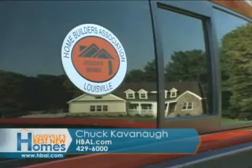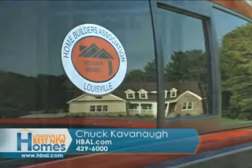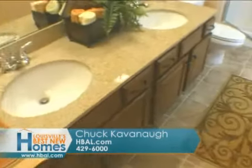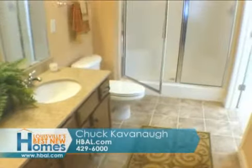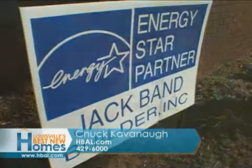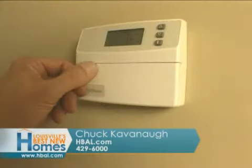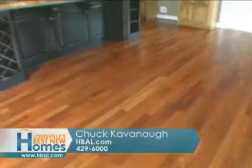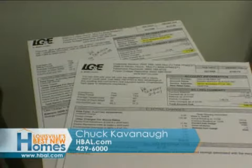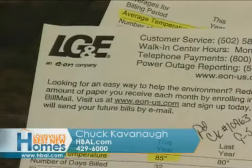There are many other features and factors that weigh into making a newly constructed home by a registered builder a really good buy these days. Number one is energy efficiency — think Energy Star, think Greenville, Kentucky, think what your utility bills could be. Significant Energy Star homes of 4,000 square feet can have heating and cooling costs of only $150 to $160 a month, significantly lower than a lot of used houses out there.